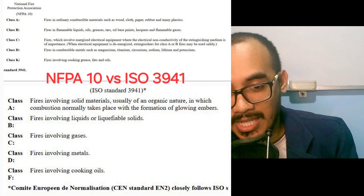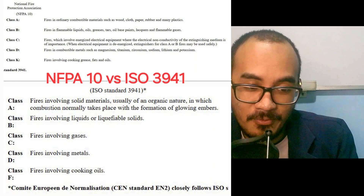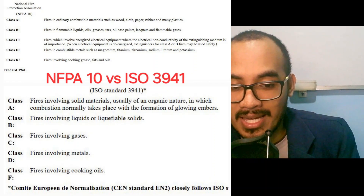For ISO 3941, Class C fire is involving gases.